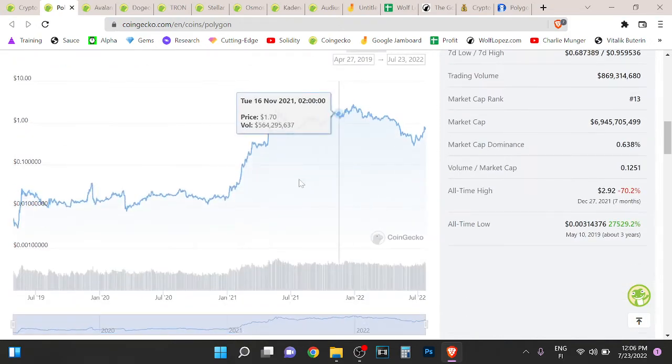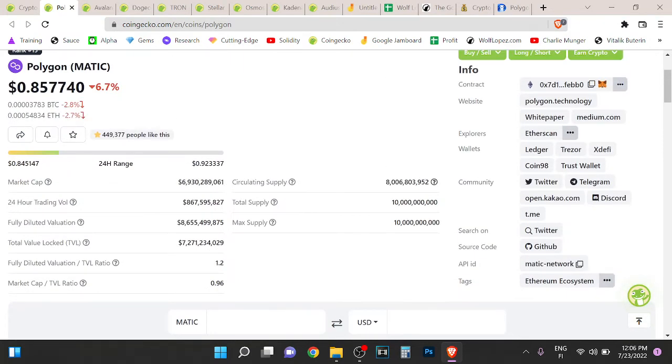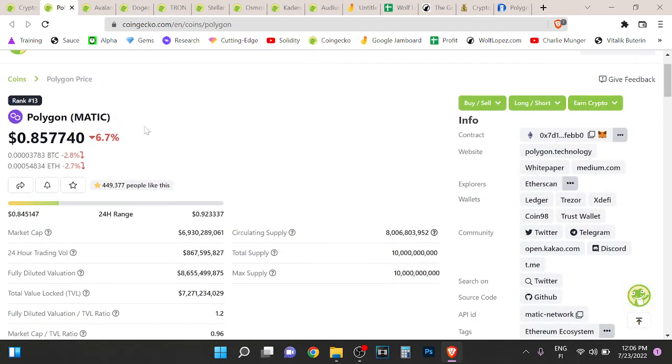I think Polygon is going to go to around the $0.10 range in this bear market. I believe we are going to come back there — very, very doable in my opinion. Anyway, thank you so much for watching. See you in the next video, and peace out.